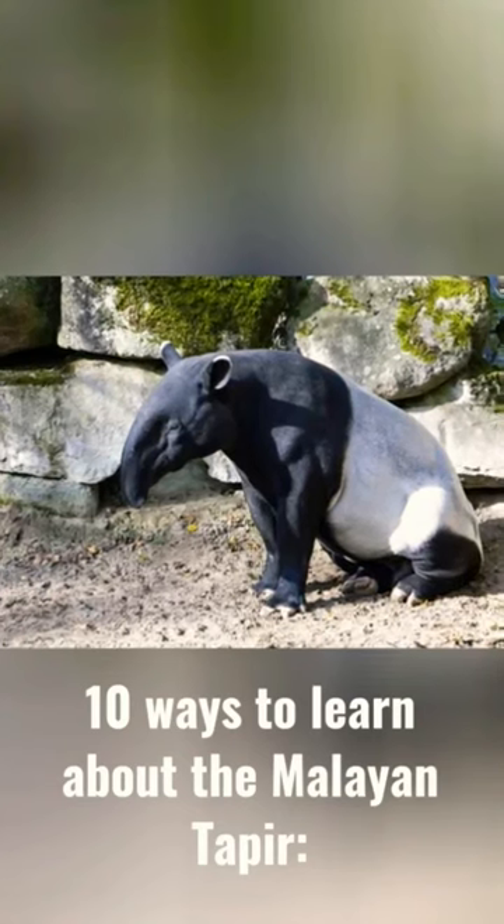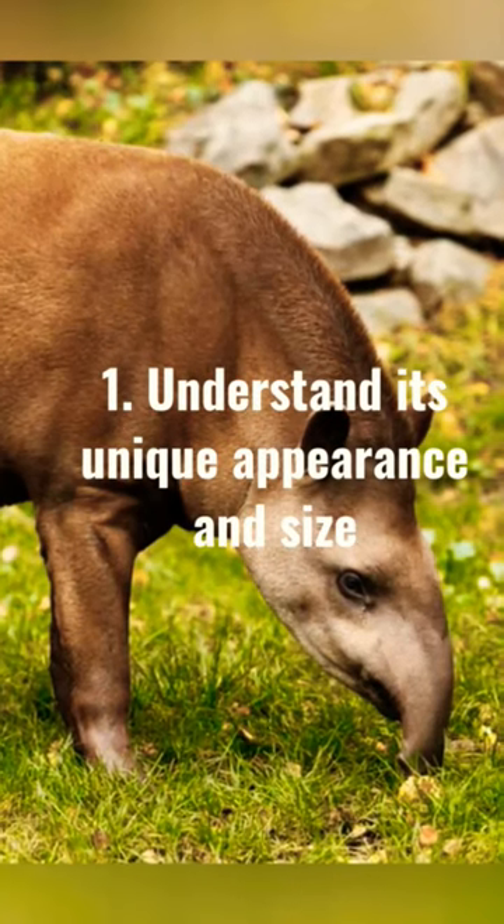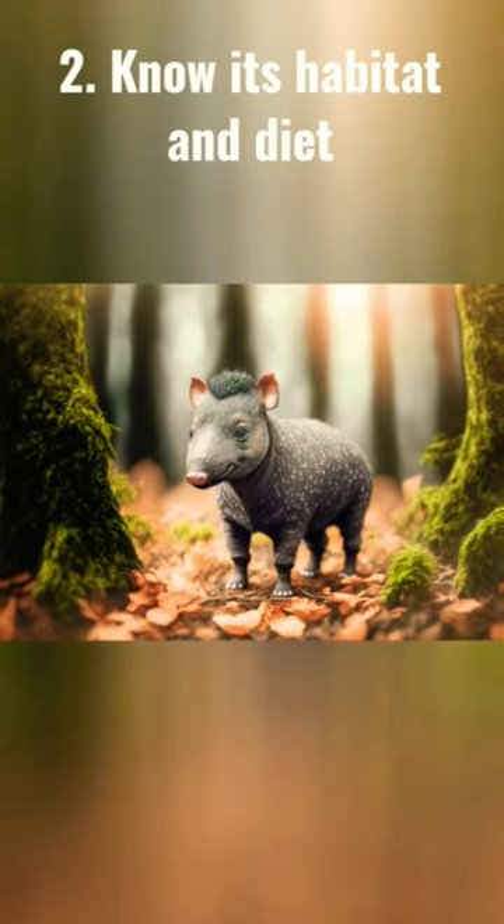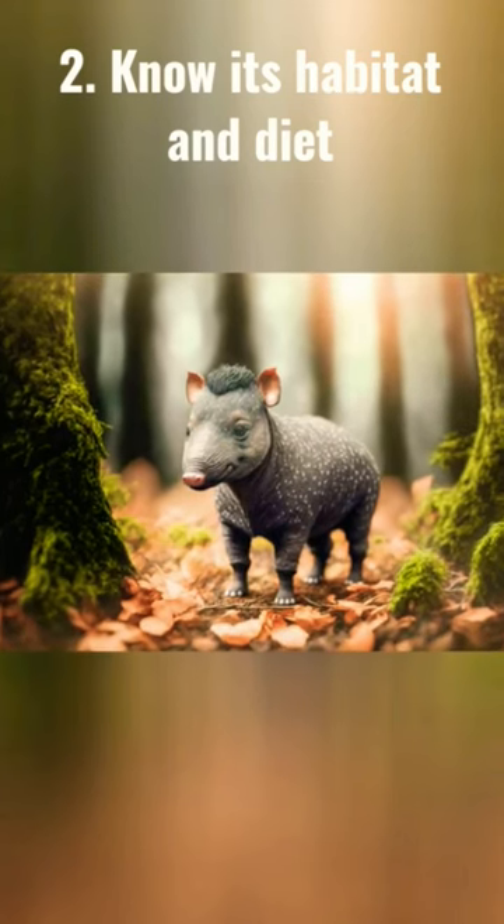10 Ways to Learn About the Malayan Tapir. 1. Understand its unique appearance and size. 2. Know its habitat and diet.